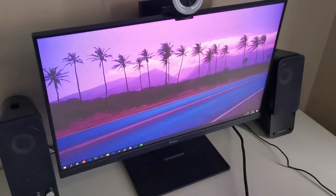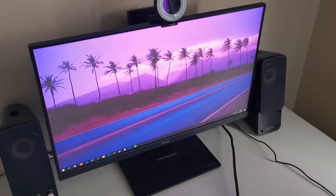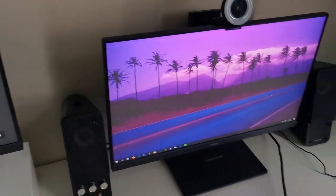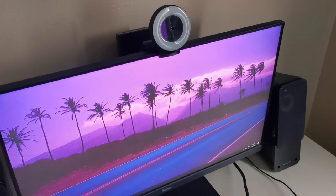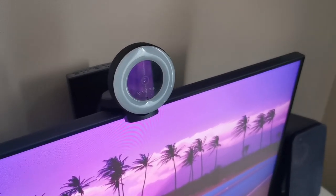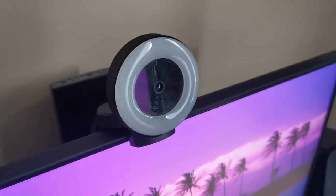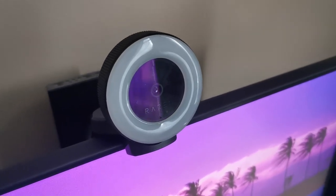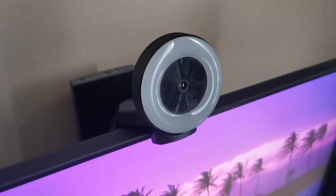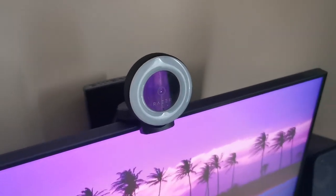Here we also have another Iiyama monitor — pretty much the same as the big one but a little smaller, at 24 inches and 75Hz, also IPS. And here we have a webcam that I already use in some of my live streams, so some of you might already know how it looks. This is the Razer Kiyo — a very good webcam that I really like. I got it fairly cheap from a second-hand store.